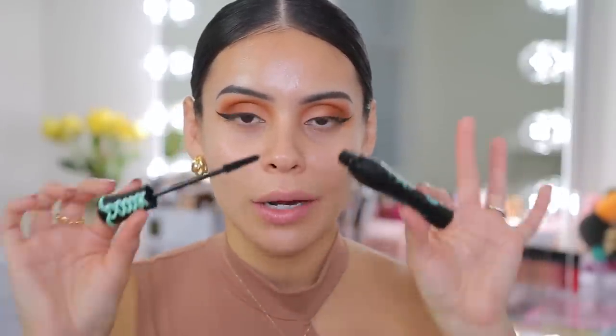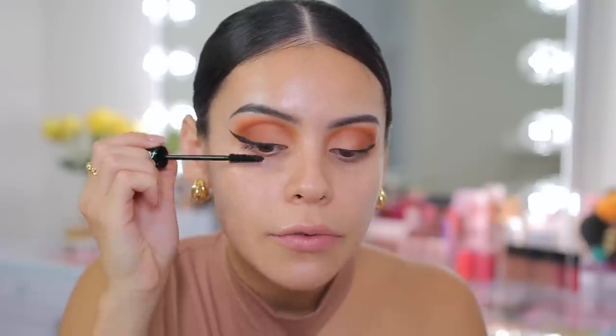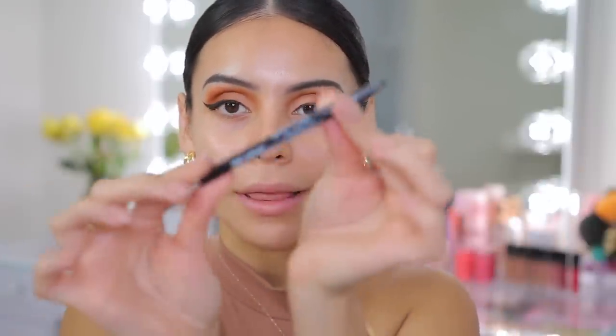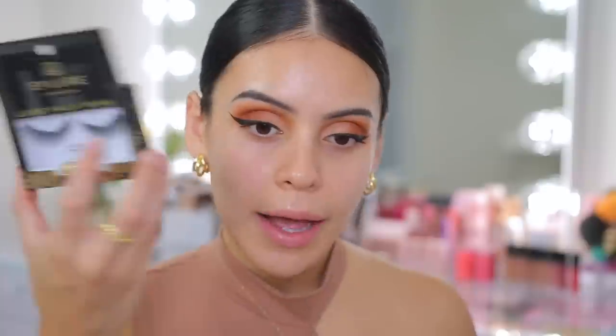Speaking of Essence, I'm going to go in with the Lash Princess — the green one, which is the False Lash Effect Mascara. This is hands down my favorite drugstore mascara, and this is actually a fresh one which I love. I'm going to use this for the top and lower lashes, and of course I'm going to do falsies today. I'm also going to use the LA Girl Neon Shockwave Eyeliner in Blackout — it's a traditional gel pencil liner — to tightline my upper lash line. I always do this especially on a dramatic look, because you don't want to see any gaps between your eyeliner and lashes. This makes such a difference, and it doesn't smudge or smear throughout the day.